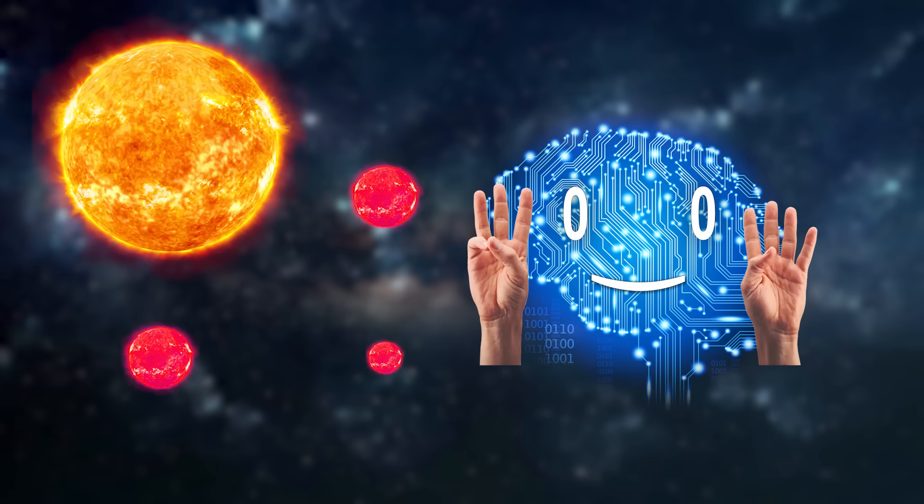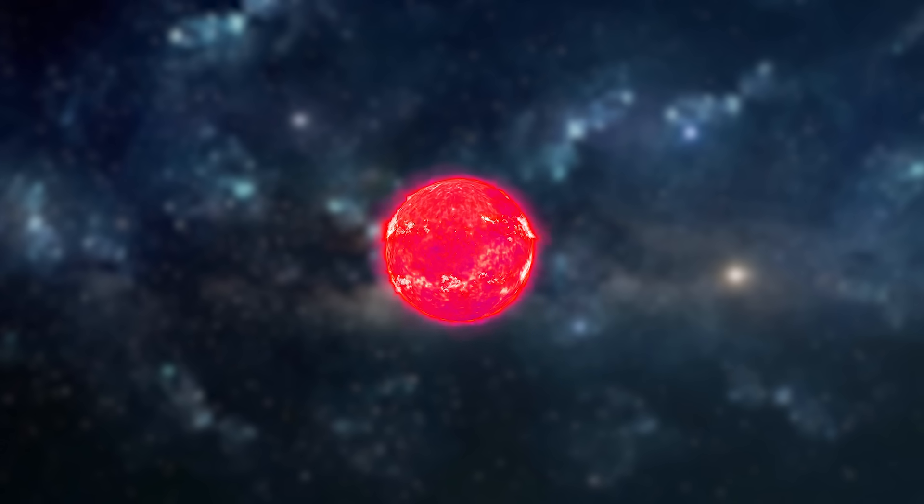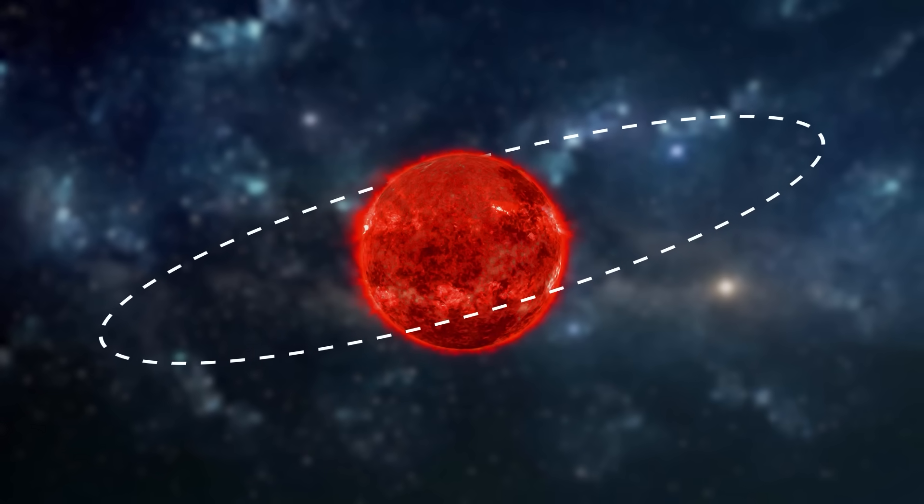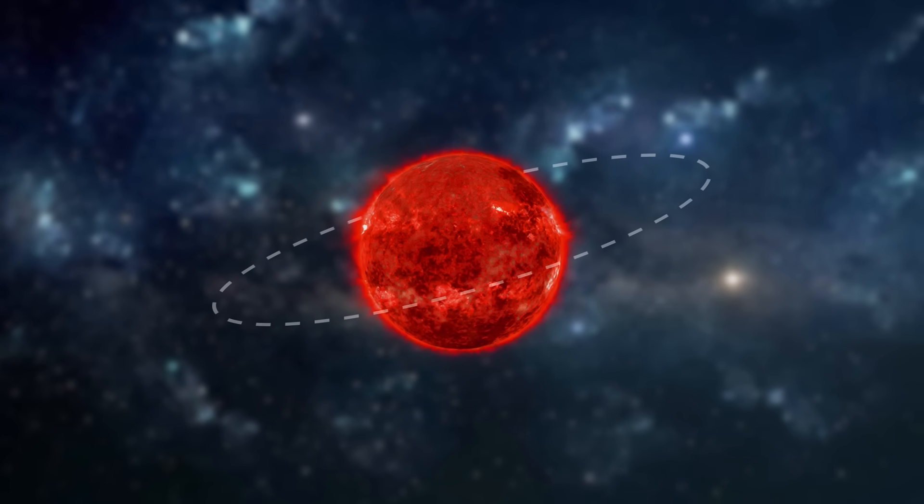About 3 in 4 stars in the Milky Way are red dwarfs, meaning most terrestrial planets that could possess water, resources, and perhaps even life orbit such low-mass stars. Red dwarfs are so dim that their habitable zone is quite close to them.